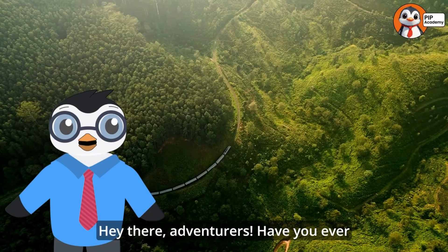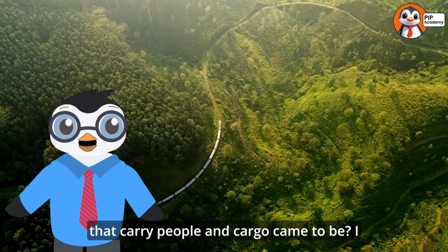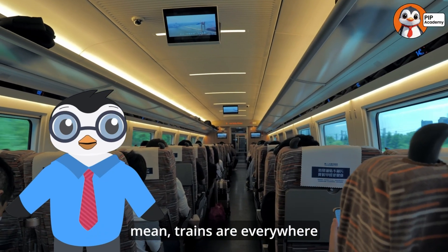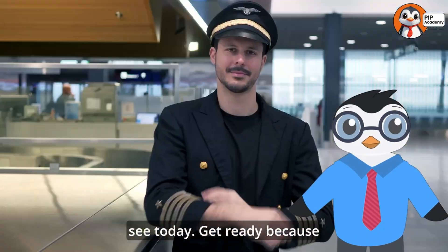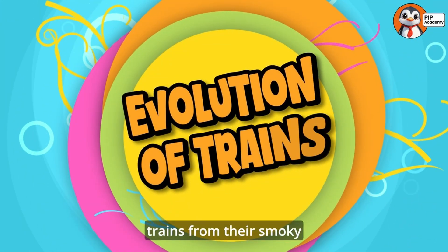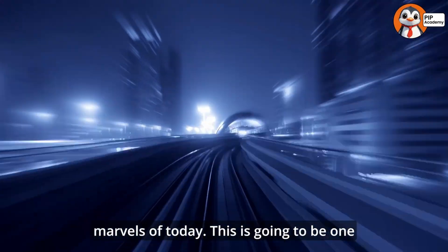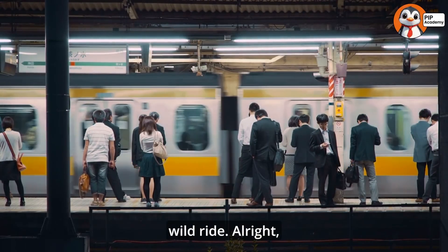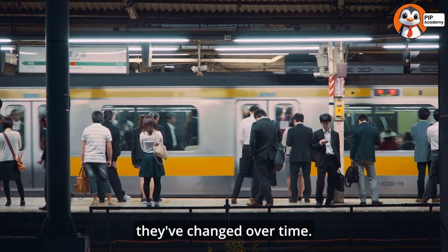Hey there, adventurers! Have you ever thought about how trains — those giant clunky machines that carry people and cargo — came to be? Trains are everywhere now, but they didn't always look like the sleek, super-fast ones we see today. Get ready, because today we're taking a journey through time to explore the evolution of trains — from their smoky beginnings to the super-speed marvels of today. This is going to be one wild ride. All right, travelers, hop aboard — let's dive into the world of trains and uncover how they've changed over time.